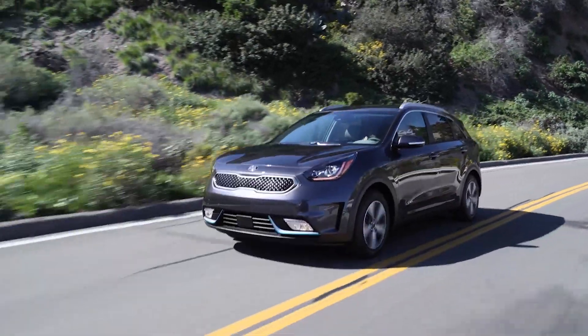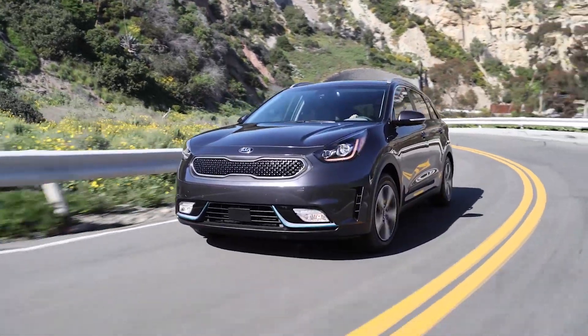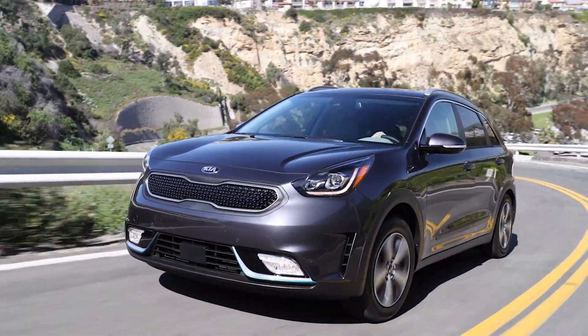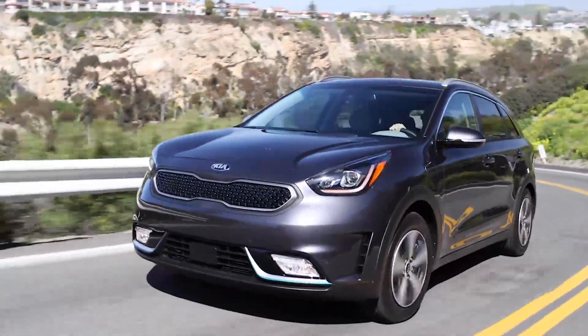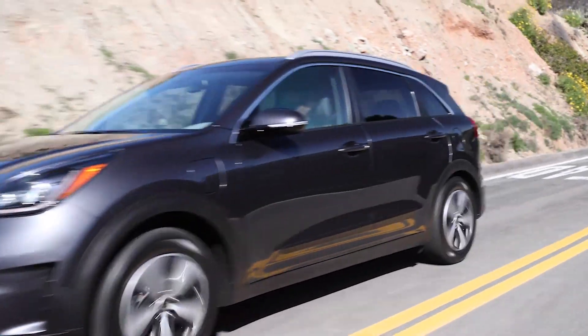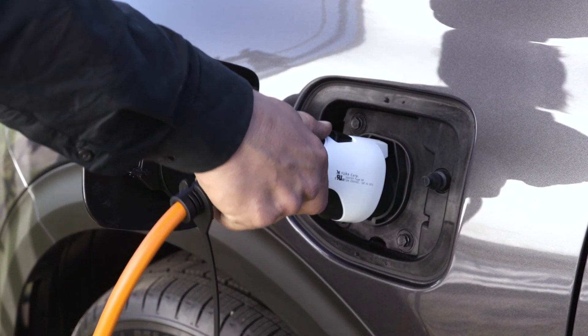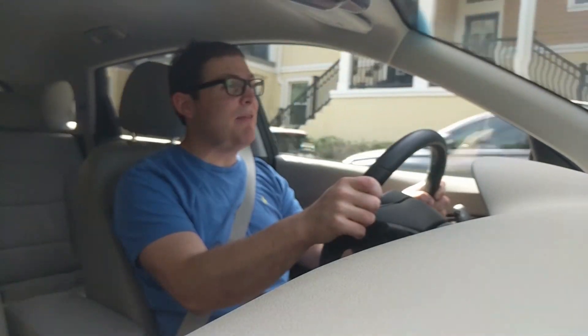When you drive it in fully electric mode, you'll get about 26 miles from a full charge depending on how you drive. If you're flooring it at highway speeds it may not last quite as long, but I've been able to hit that 26-mile range. You can get fully charged by plugging in at home on a 110-volt outlet in about seven and a half hours, or if you use a fast charger — either installed at home or out in public — you'll be able to do it in about two and a half hours, which is a huge improvement.